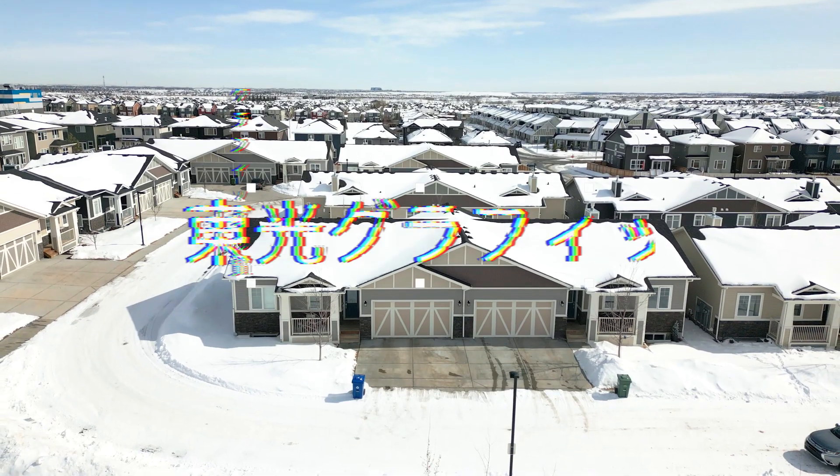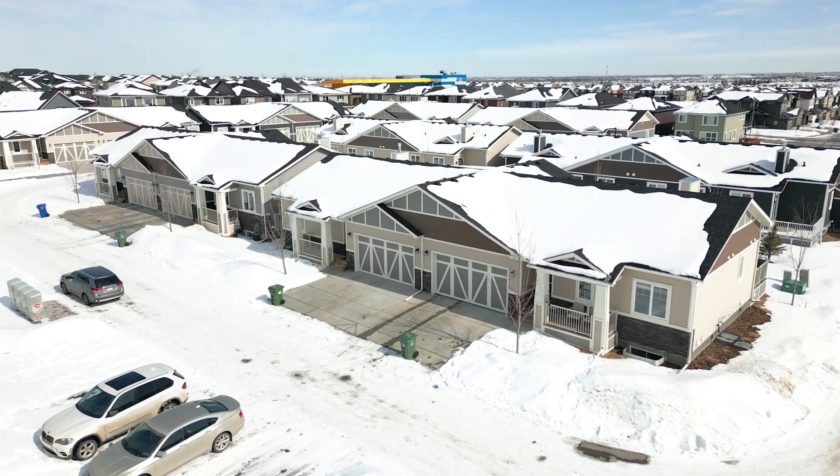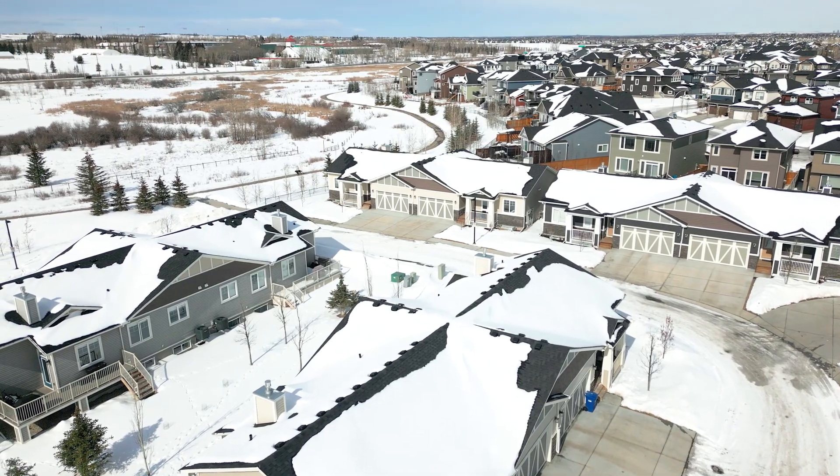Hey everyone, Sean here and I'm excited to show you around the beautiful Villas of Silverado. These maintenance-free villas are located in the southwest quadrant of Calgary in Silverado. With 1-3 bedroom and 1.5-3 bathroom options starting at just $700,000 plus GST, hurry because there's only a few remaining.